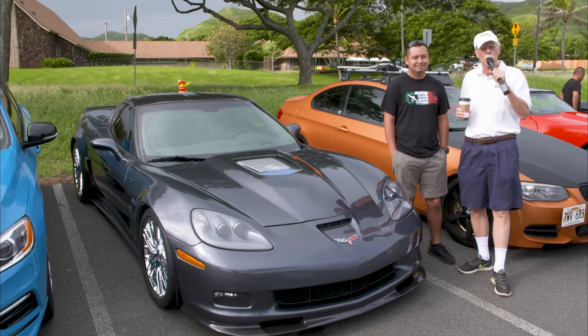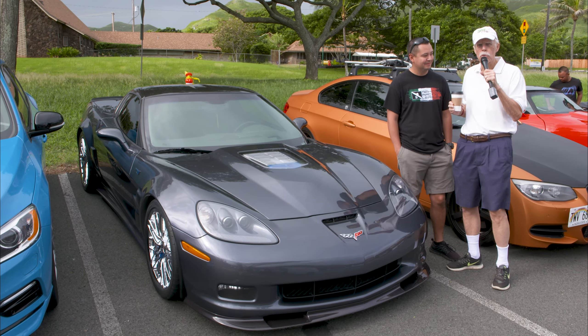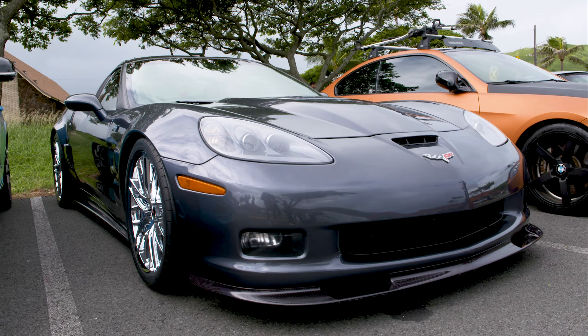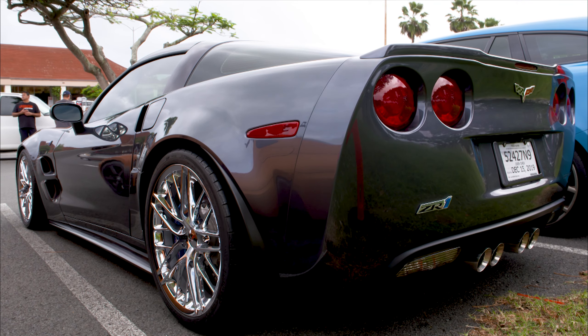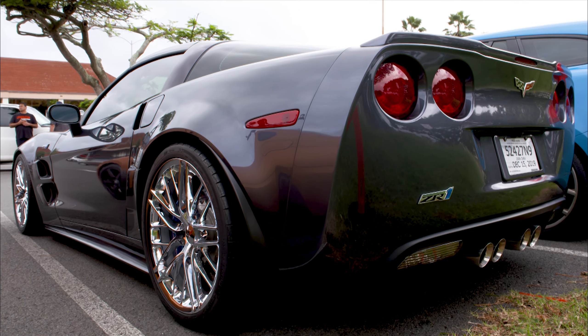Wayne, the brilliant automotive guy, immediately recognized that this Corvette is a little different from the rest, and Wayne's going to tell us why. It's a ZR1 C6 edition. There aren't very many here on the island, but it's definitely an exciting car — a high horsepower production vehicle from GM. That's probably the most exciting thing about it.